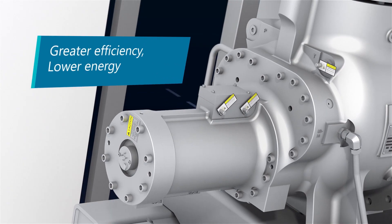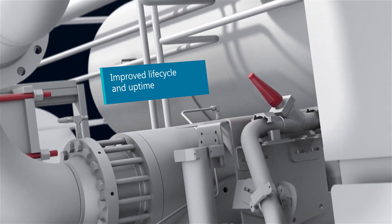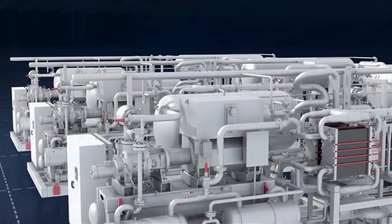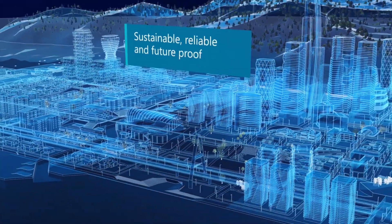It is the ideal solution for effectively and efficiently turning low, medium and high-temperature waste heat into hot water. For industrial or district heating, HiCap 273 is the natural choice to achieve your operational and carbon reduction goals.